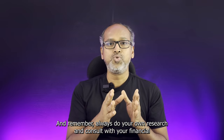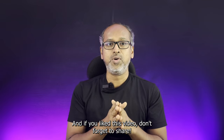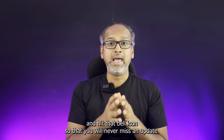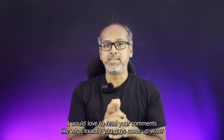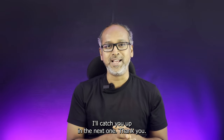Always do your own research and consult with your financial advisor before making any investment decisions. If you liked this video, don't forget to share, subscribe to the channel, and hit the bell icon so you never miss an update. Leave your comments — I'd love to read them. Thanks for watching and happy investing — I'll catch you in the next one.